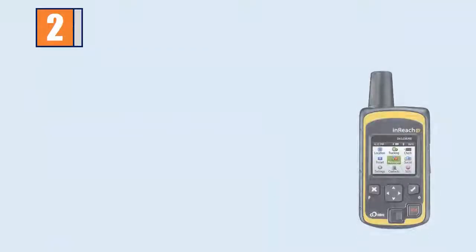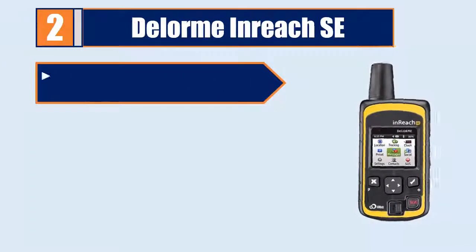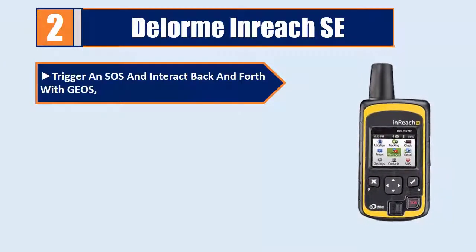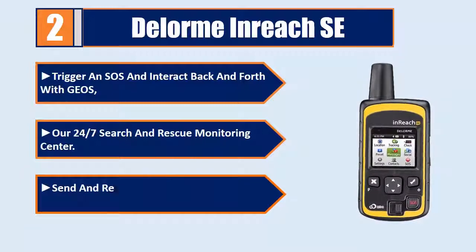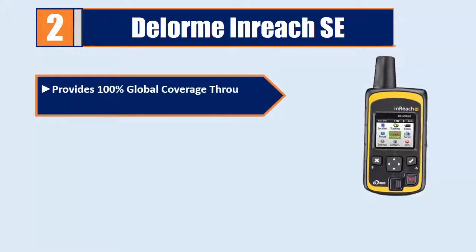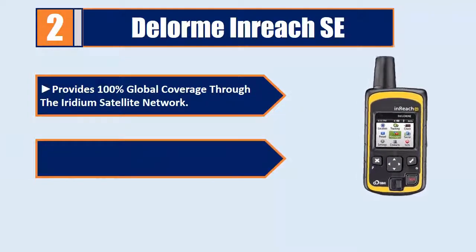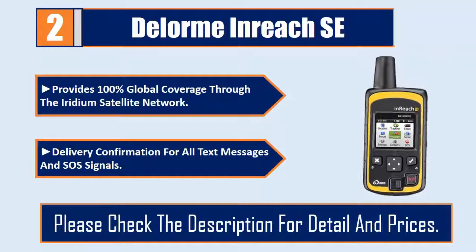Number 2: The Lorm and Reach SE. Trigger an SOS and interact back and forth with GEOS, our 24/7 search and rescue monitoring center. Send and receive 160-character freeform text messages. Provides 100% global coverage through the Iridium satellite network. Delivery confirmation for all text messages and SOS signals. Please check the description for details and prices.